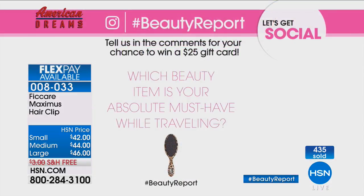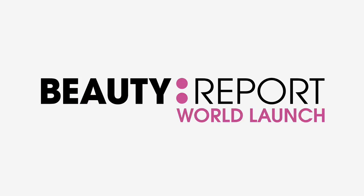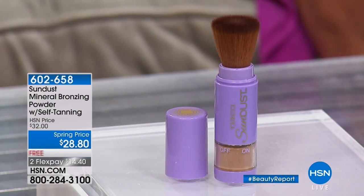Don't forget to get social with us right now on Instagram. Tonight's question: what beauty item is your absolute must-have while traveling? The beautiful lady sitting next to me truly needs no introduction — you've watched her for many, many years here at HSN. We've loved and adored Kathy Wolfe. Her passion is for beauty, and today she's bringing us a world-launch product where you actually brush on an instant and long-term tan.